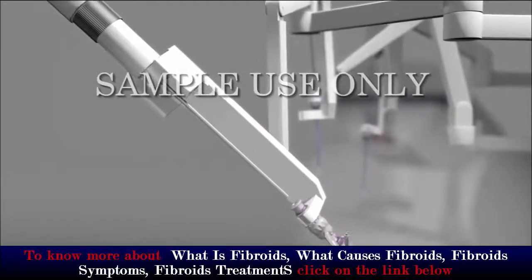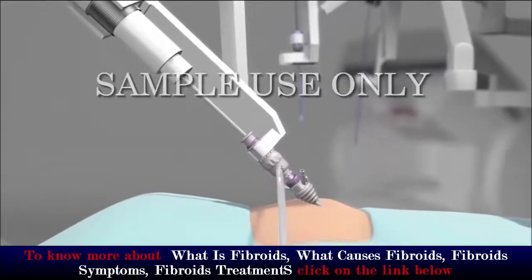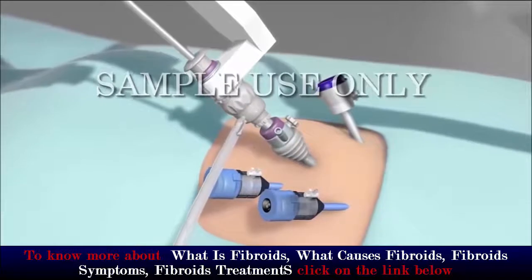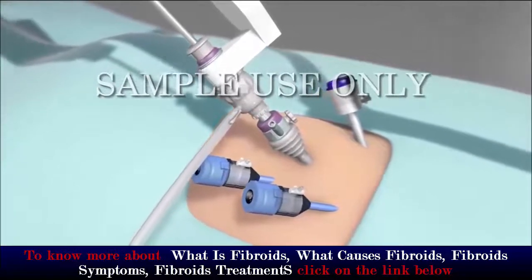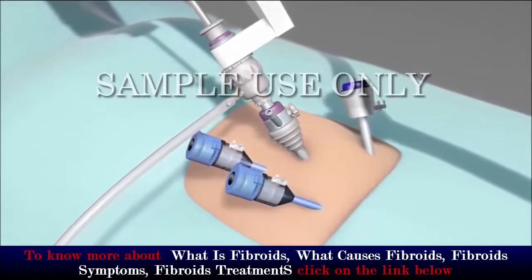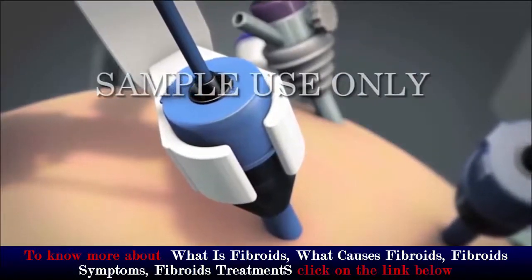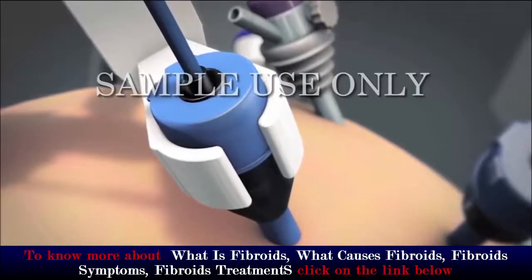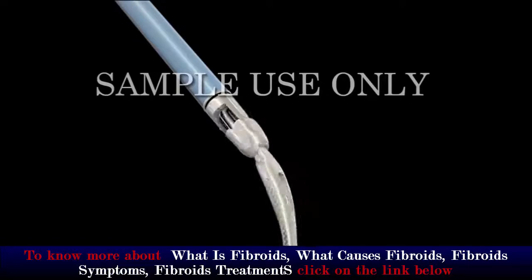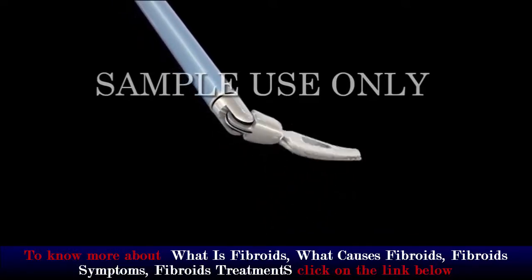After your abdomen is inflated, a high-definition camera will be inserted into this port. Your surgeon will make additional port incisions for robotic instruments as well as for instruments used by patient-side assistants. An assistant will insert all of the robotic tools through these ports. Unlike standard laparoscopic instruments, these tools can rotate 360 degrees and have more flexibility than the human wrist.